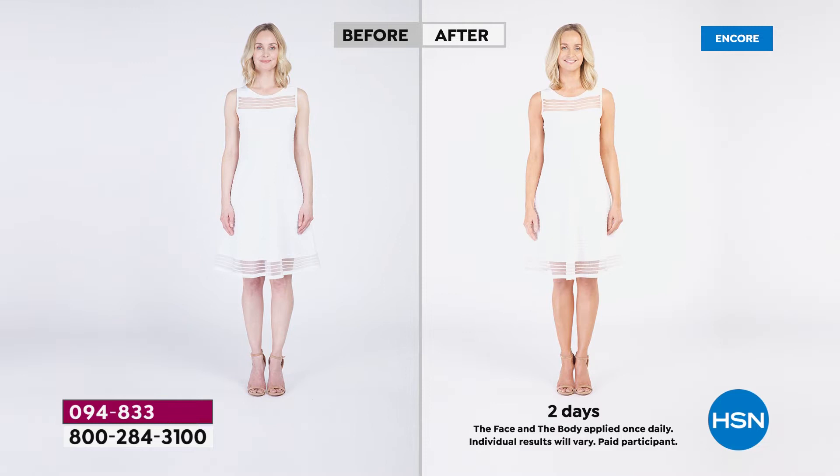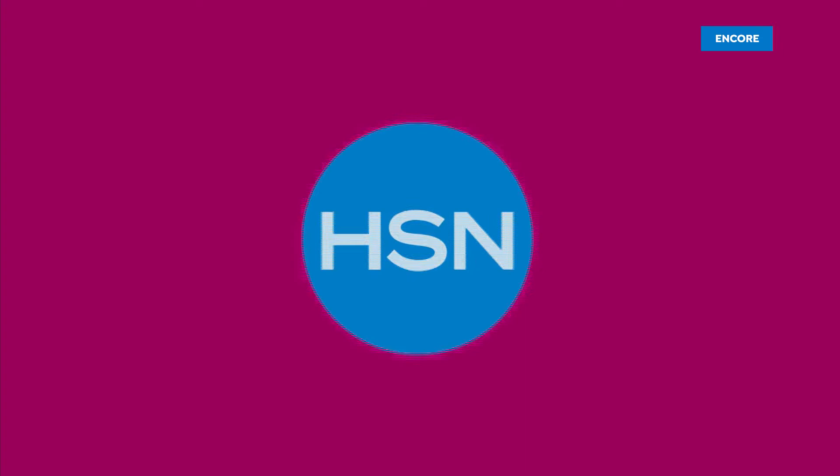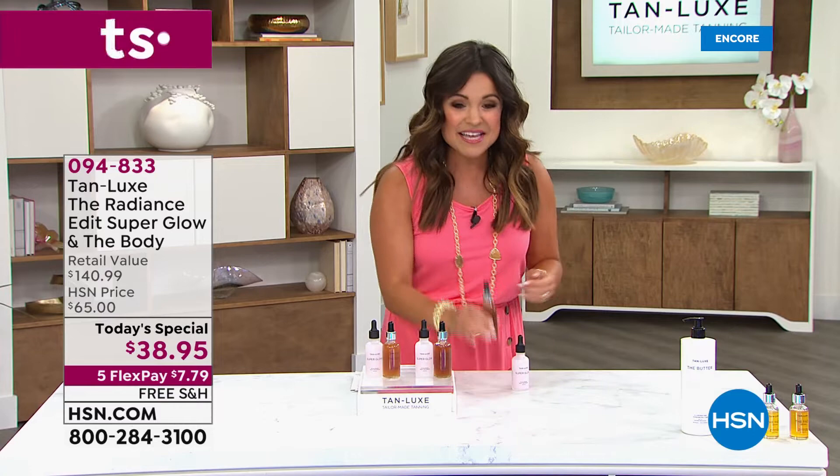We're using TanLux. This is globally the number one luxury self-tanning brand. We're proud to say they are a clean beauty, cruelty-free brand. You see them in all the major beauty stores, even the biggest publications — Vogue, Elle, Marie Claire, Harper's Bazaar. So what's all the hype?